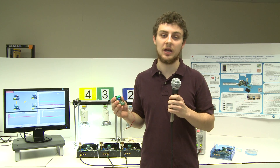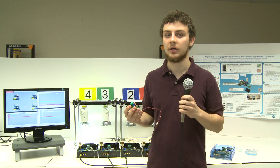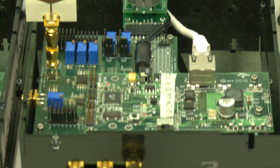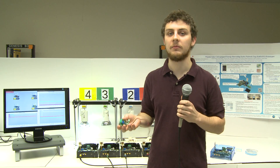We currently do not run the system on the battery, although we envision doing so as we scale down the power. As such, we have a simulated spending circuit — a switch that discharges the battery — and a red LED indicator to show when the energy is being spent.